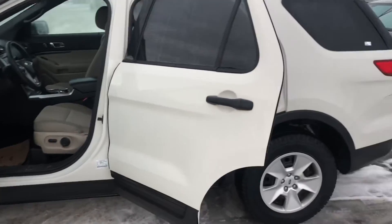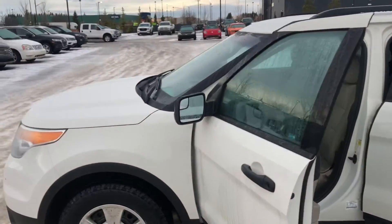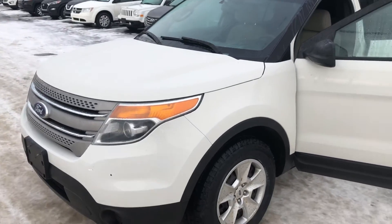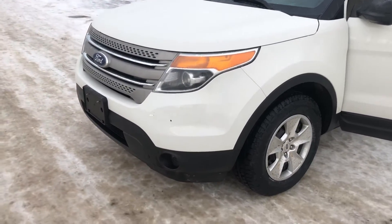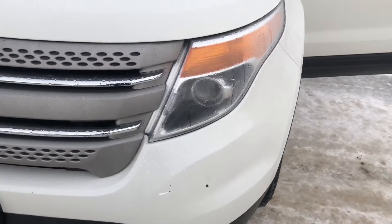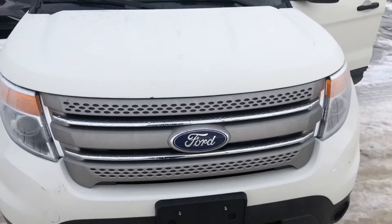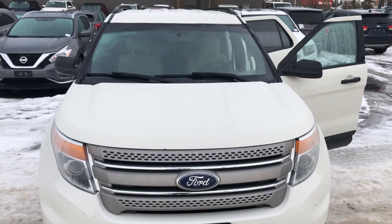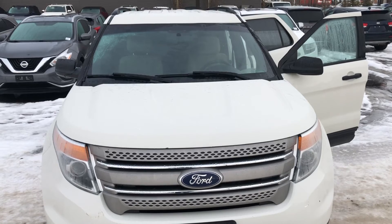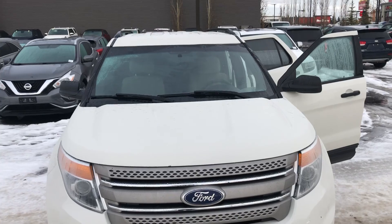For what it is and for the budget, it's a steal — it's a great-looking vehicle. You can see there are a few stone chips here at the front of the vehicle, but definitely nothing that would detract from the vehicle that much at all. My name is Dean, I'm with Spruce Grove Hyundai. My number is 780-919-8107. Thanks for watching.